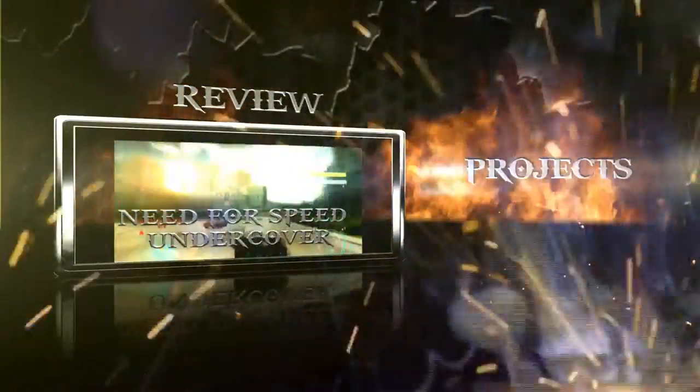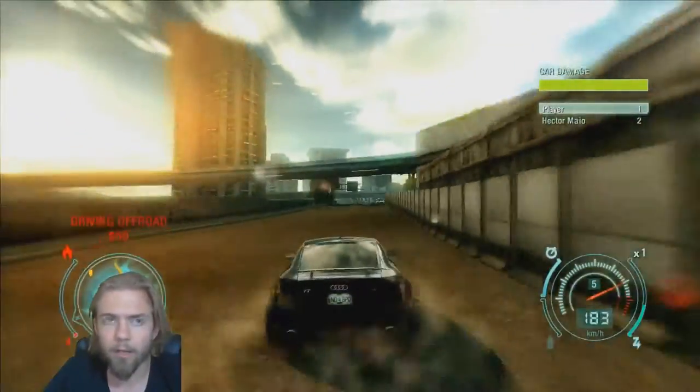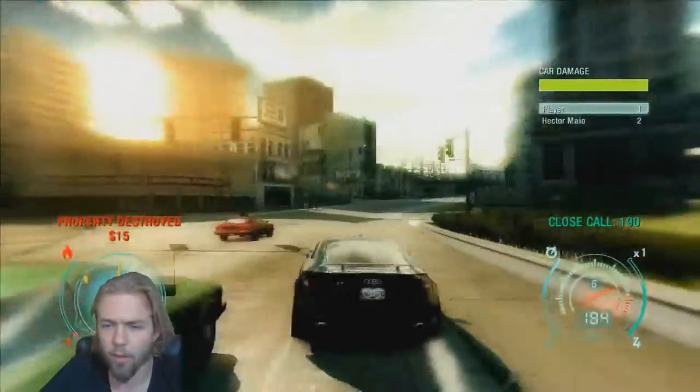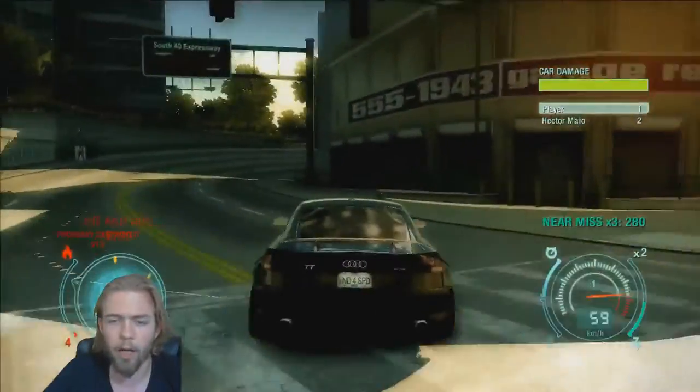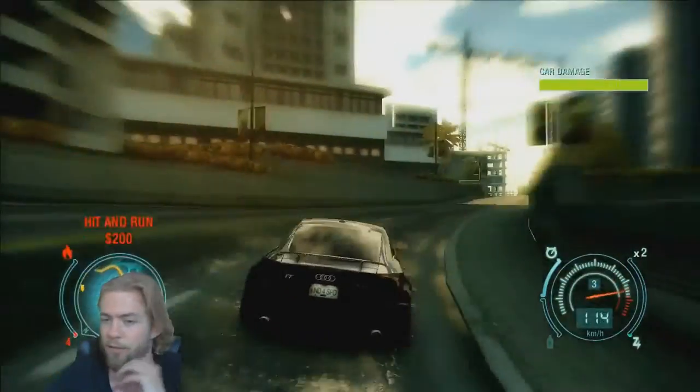Alright ladies and gentlemen, welcome back to another review by Projects. I'm Saiko again with you today, and in this one I am going to be reviewing another installment in the Need for Speed series: Need for Speed Undercover.